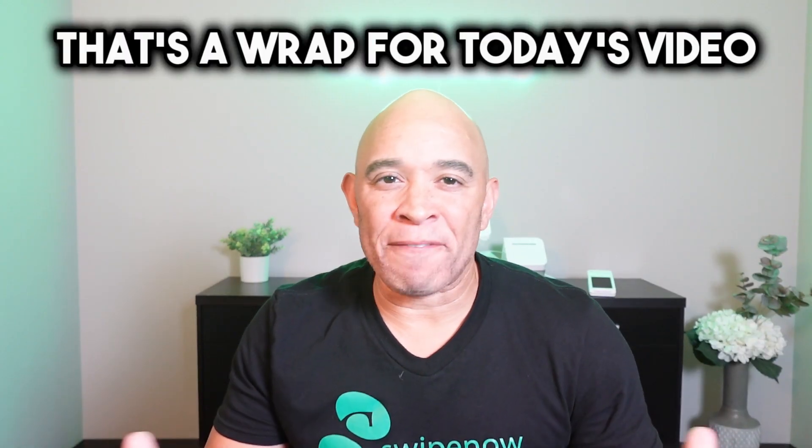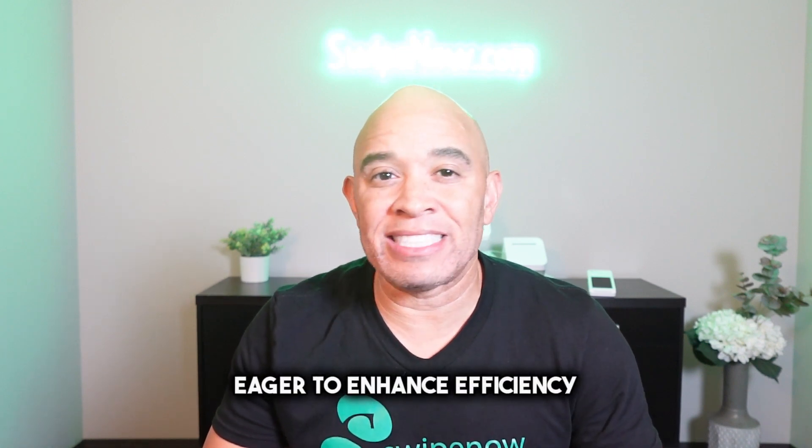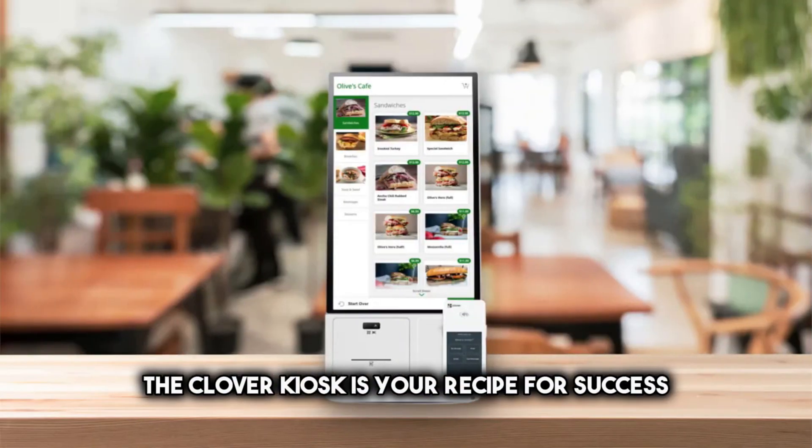Well, foodies, that's a wrap for today's video. Whether you're a restaurant owner eager to enhance efficiency or a devoted food lover excited about the future of the dining experience, the Clover Kiosk is your recipe for success.